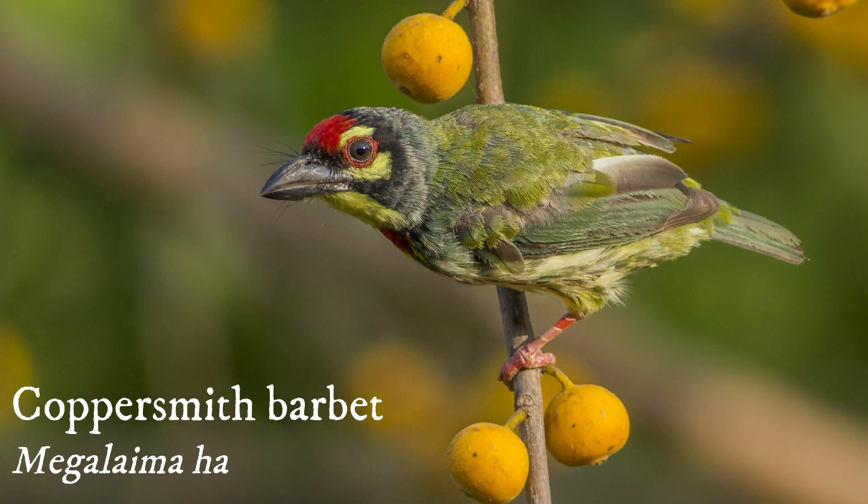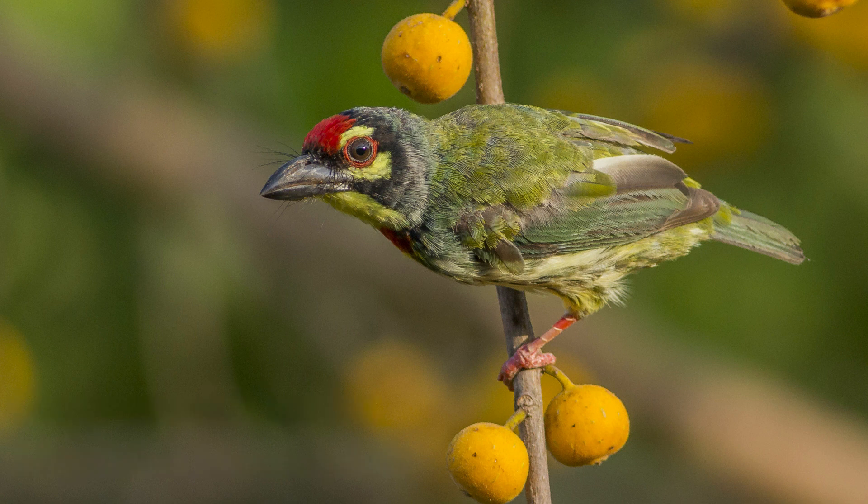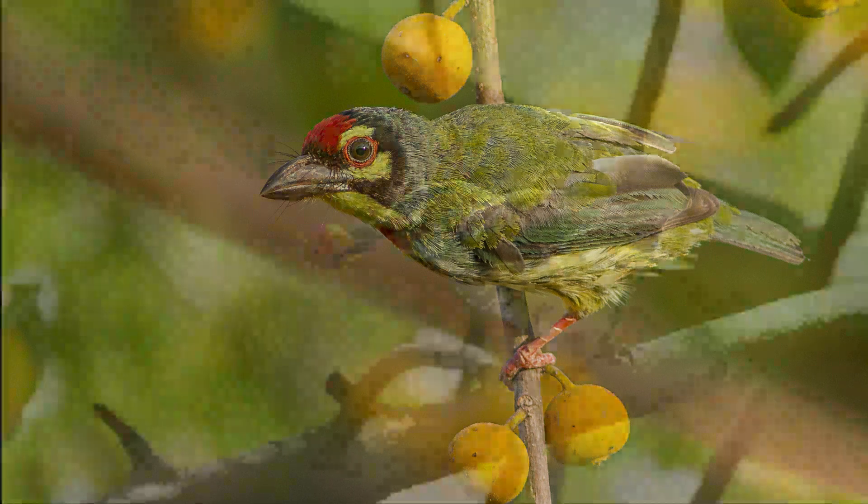Coppersmith Barbet — it is a small, widespread, cute little barbet with a red forehead and yellow around the eye and throat. It is found solitary or in small groups in the garden and feeds on fig fruits.